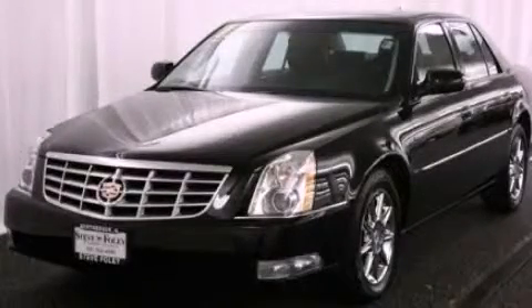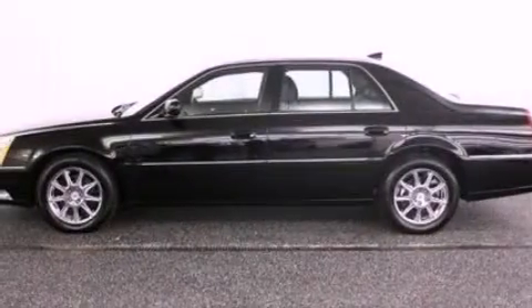This is a 2011 Cadillac DTS with a great fit and finish. It has a 4.6-liter 8-cylinder engine and an automatic transmission.